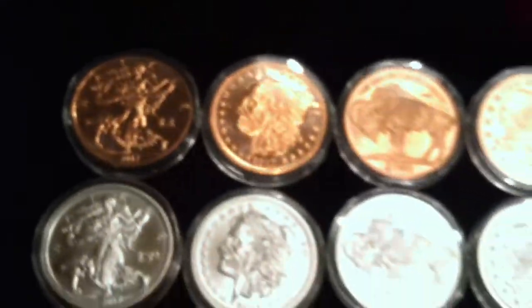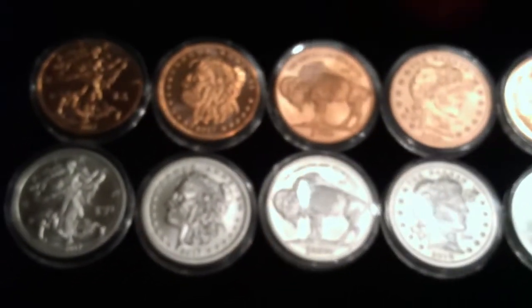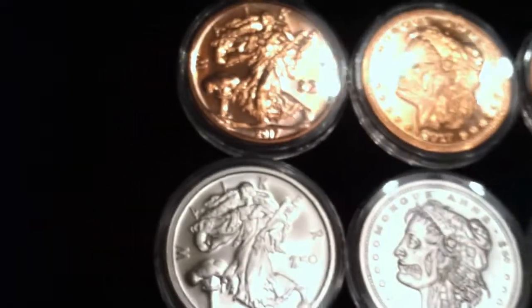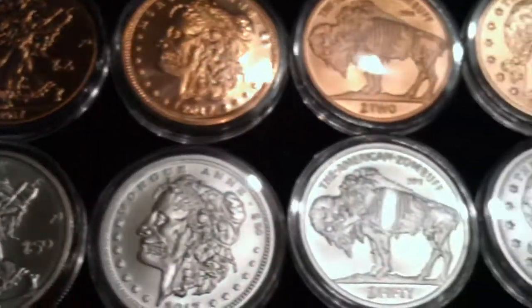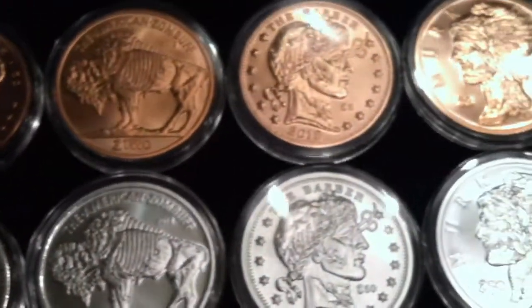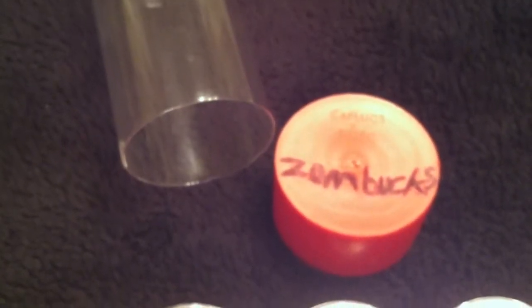So here is a snapshot of all five of them. I will be picking up the remaining five as time goes on. I hope you guys enjoyed seeing my Zombux collection here on the reviewing table.